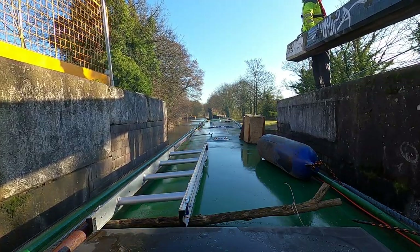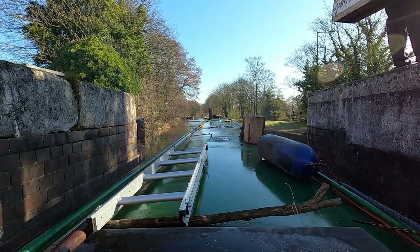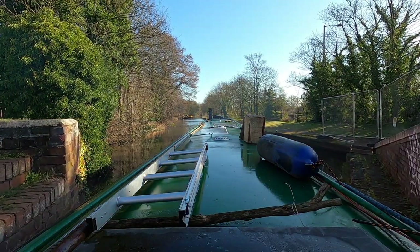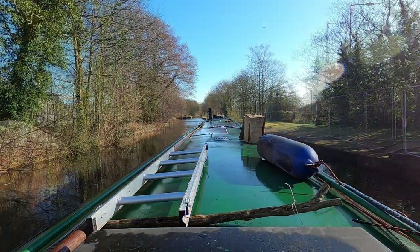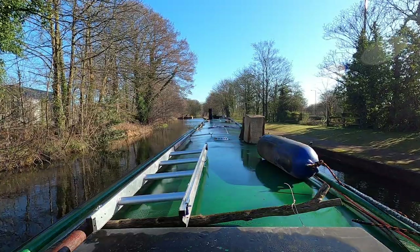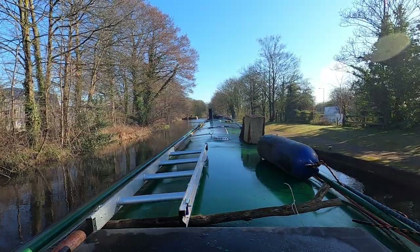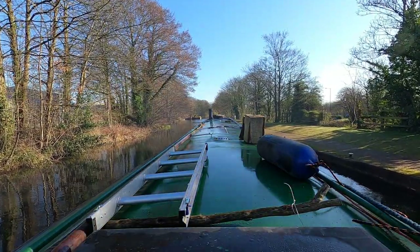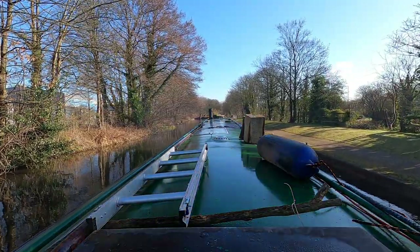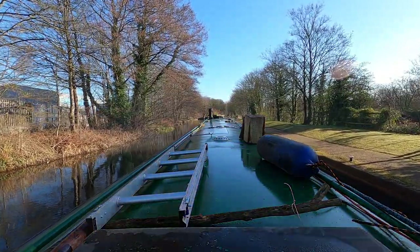I've already picked something up around the prop — that's 100 yards after clearing it. It's about half a mile down to the bottom lock and it's going to be a very enjoyable cruise, knowing I'm now basically out of Birmingham and can continue my journey — what a relief. The work boats for doing the lock are just up in front of us — we'll take a look at them as we pass.